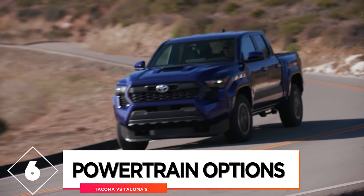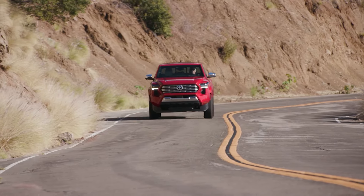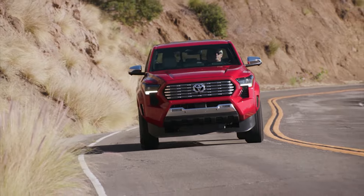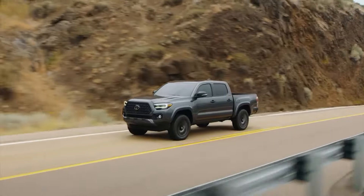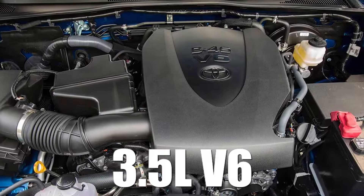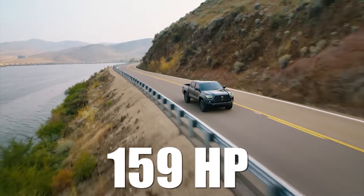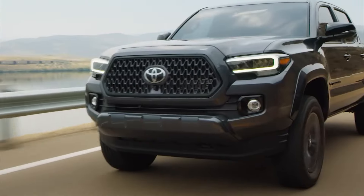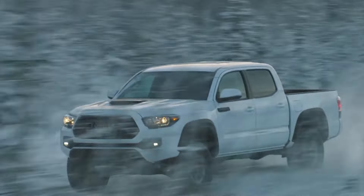Comparison 6: powertrain options. Powertrains are another very important aspect when buying a truck — they need to be powerful enough for you to get the most out of your truck. The old model of the Tacoma comes with two engine options: the 2.7-liter inline-four and the 3.5-liter V6. The 2.7-liter engine makes 159 horsepower and 180 pound-feet of torque, which is quite a modest amount of power. The 3.5-liter V6 makes 278 horsepower and 265 pound-feet of torque, which is a decent amount of power, and that's why this engine is the one we recommend.